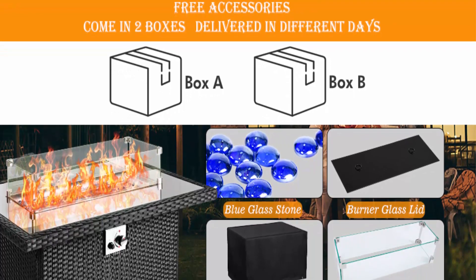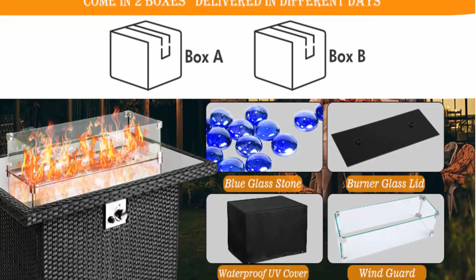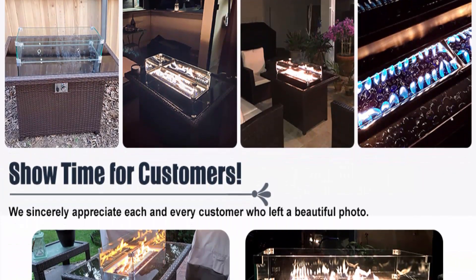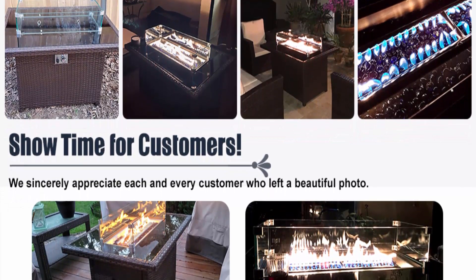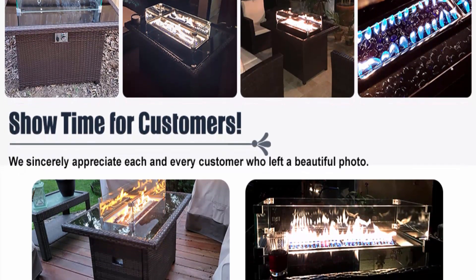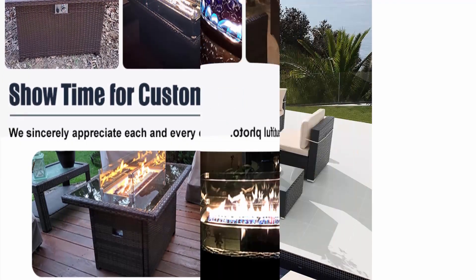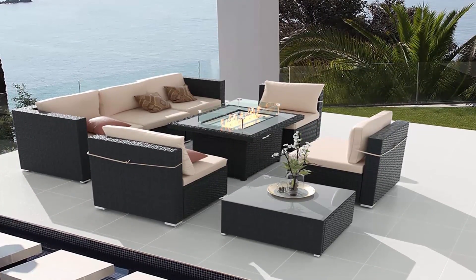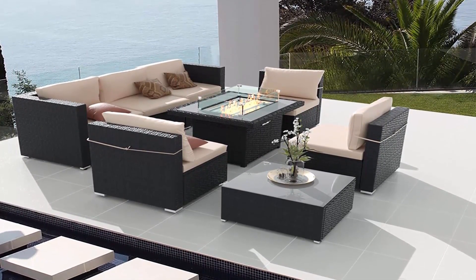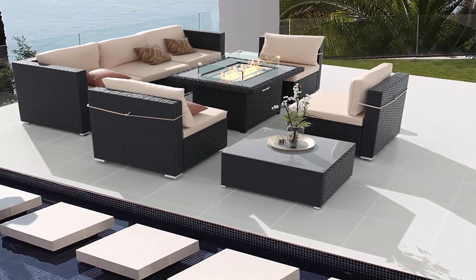Ships in two boxes and will arrive on different days via UPS or FedEx. Customer service is always available and replies within 24 hours, covering lifetime support. An installation video is available for easy assembly, and the fire pit table comes with detailed instruction books plus all necessary hardware and tools. Assembly is easier with two people and usually takes 20 to 30 minutes.